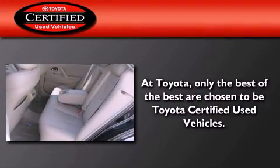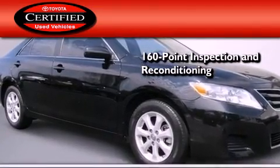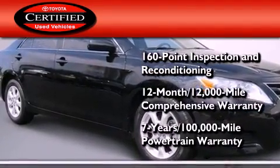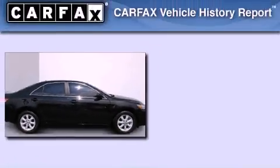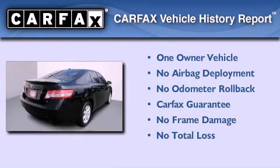Toyota's certification includes a 160-point inspection and an extensive reconditioning process and a seven-year, 100,000-mile powertrain warranty. This sedan has had only one owner, and it qualifies for the Carfax Buy Back Guarantee.